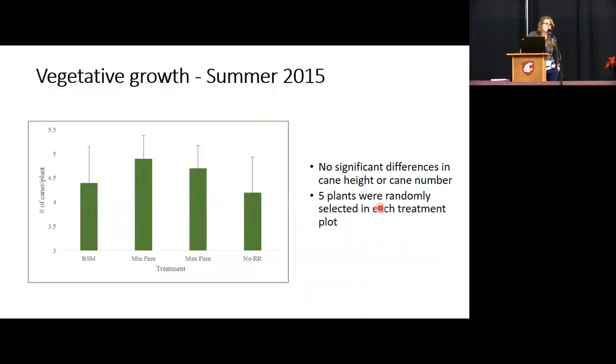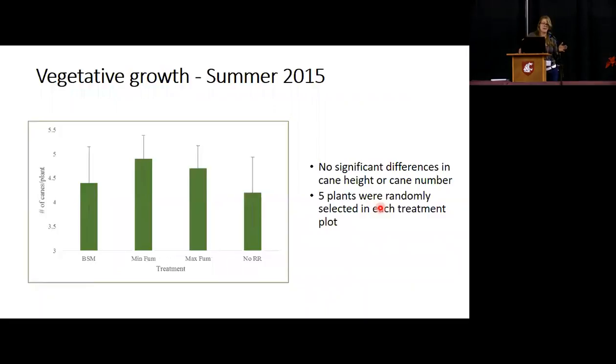For vegetative growth, in that first summer we didn't collect berries because the plants were new. We did count number of canes and cane height, and there were no significant differences in either one — numeric differences, but overall no significant differences.